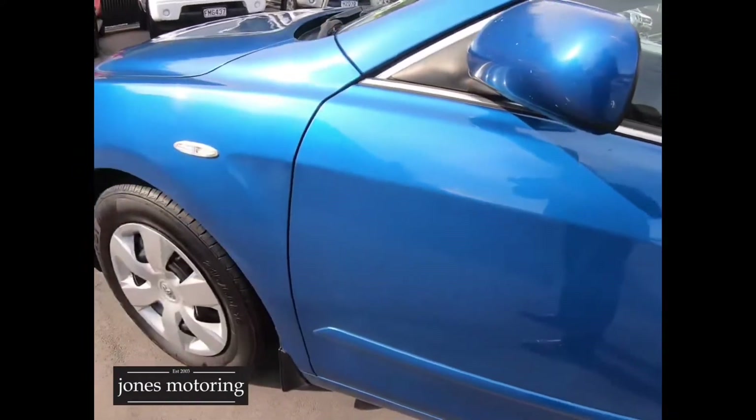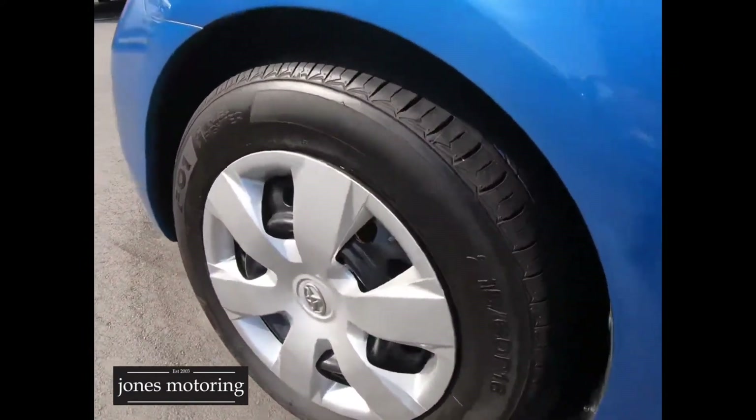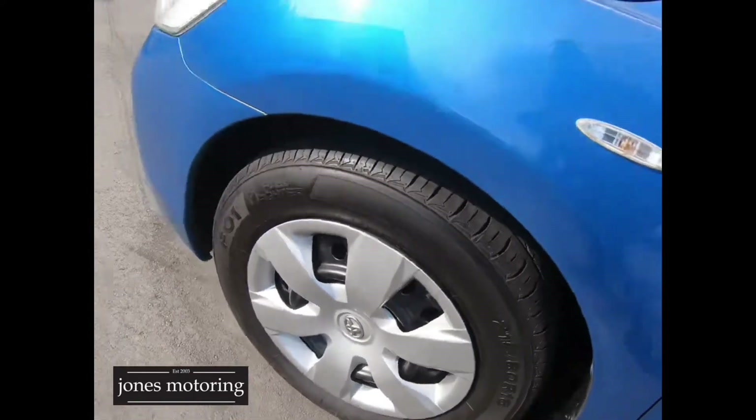There are some marks there, but overall $7,850 — a good reliable cam chain Camry, so we're good to go.